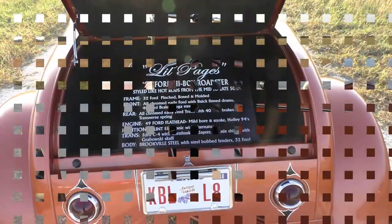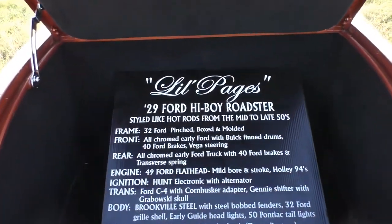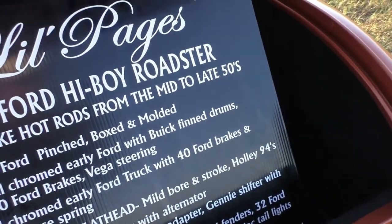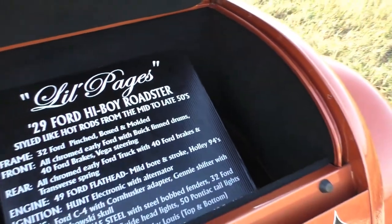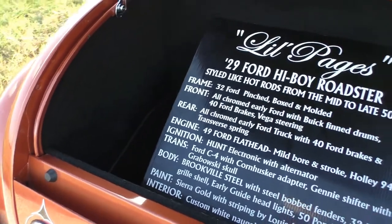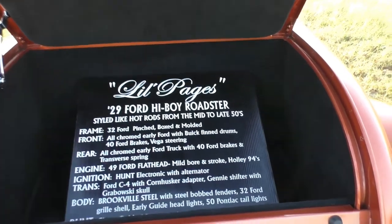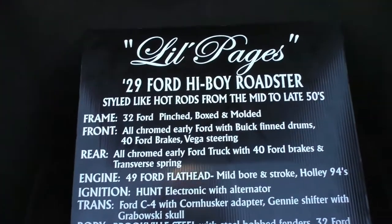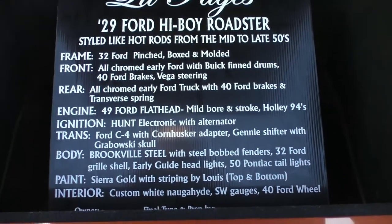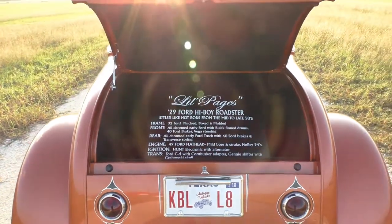Let's take a look at the trunk — very nicely done. There's a little show plaque, a fairly large cardboard or fiberboard unit that explains all the equipment in the car — 'Little Pages.' The trunk shows the same detail throughout. This is a really sweet little car. There's a full spec sheet for the '29 highboy Roadster that will be included with the car.